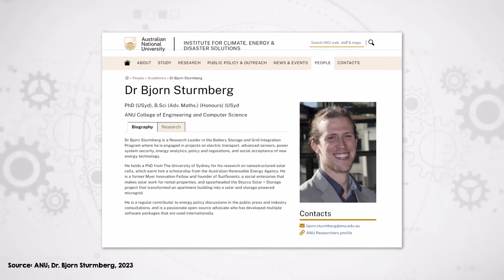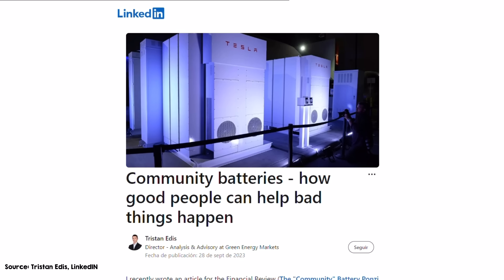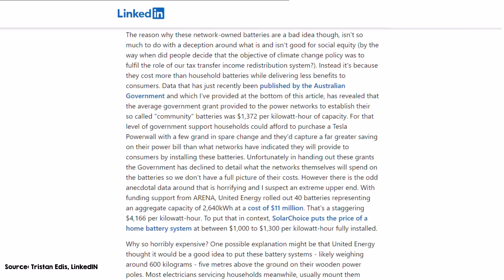Yet it's important to note these benefits aren't guaranteed. Researcher Bjorn Sternberg from the same ANU group cautions that while community batteries are great for local network management and integrating renewables, they might not be as efficient as utility scale storage for broader services. In some cases they could even worsen social inequalities and have environmental repercussions. Energy and carbon markets economist Tristan Edis looked at all Australian government community battery grants and concluded that on average these projects cost taxpayers nearly $1,400 per kilowatt hour of capacity. He notes that for that level of government support, households could afford to purchase a Tesla Powerwall with a few grand in spare change. Furthermore, the grants went to network operators, not the community.